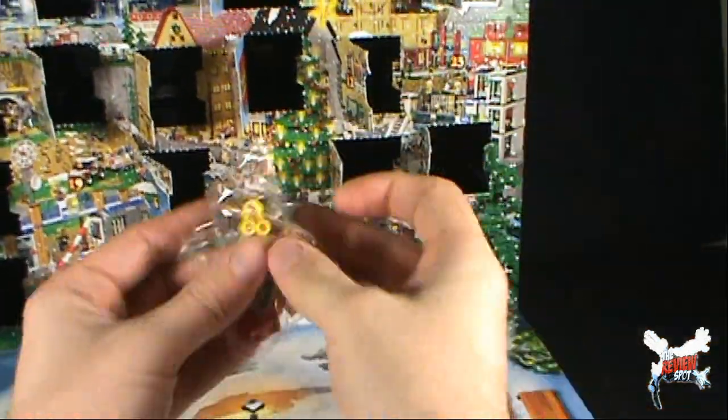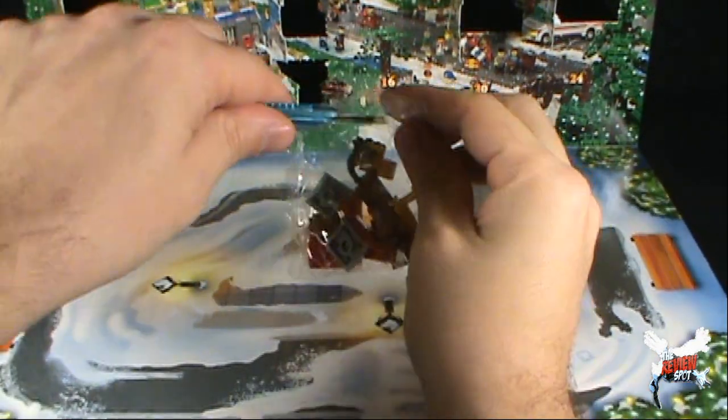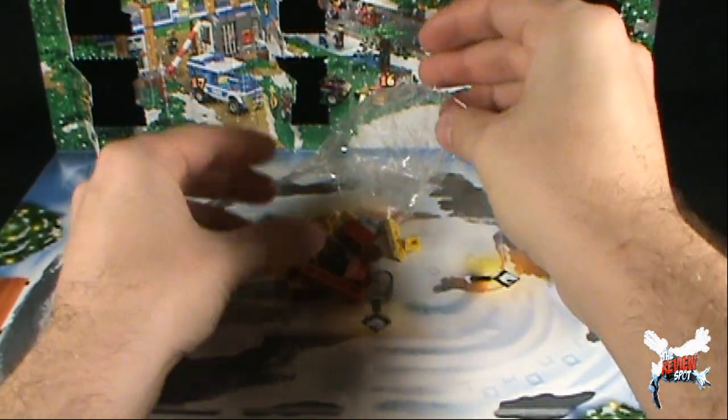We're filling the sets with ridiculous similar build pieces. Because really, you could have easily built one rack and then just given us accessories for the rack later.